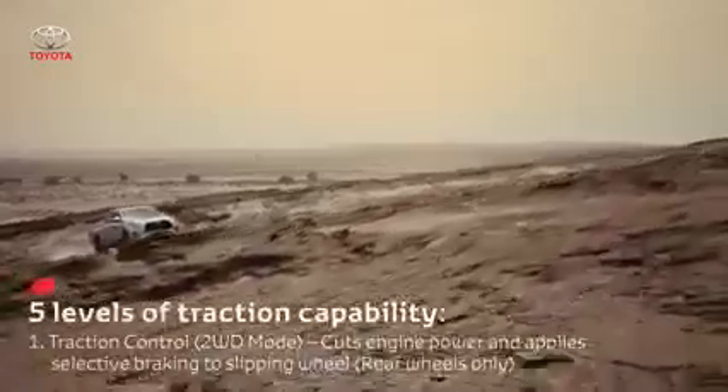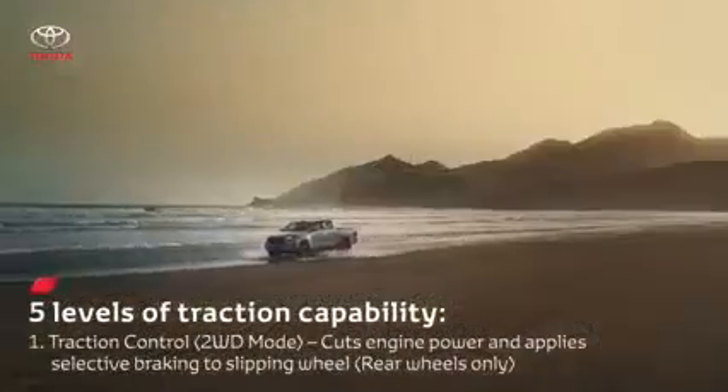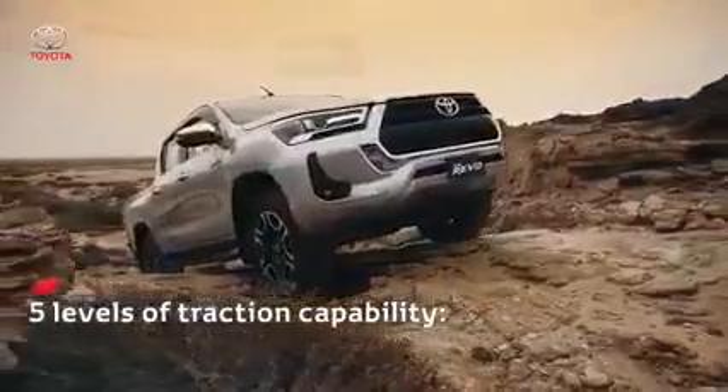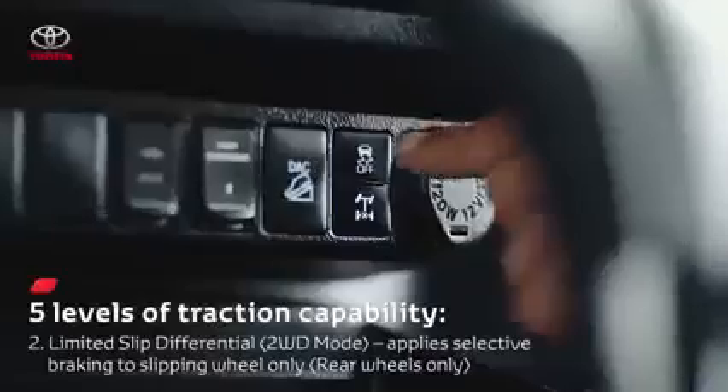Toyota's legendary stepped traction approach allows the driver to go wherever the journey takes them with confidence. Traction control is the first step. For more capability in two-wheel drive mode, the driver can push the TRC off switch to engage Auto LSD.